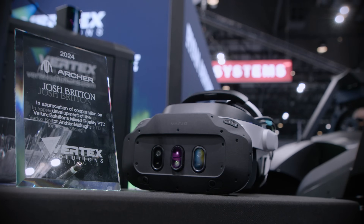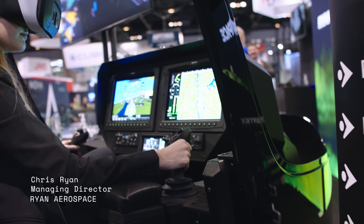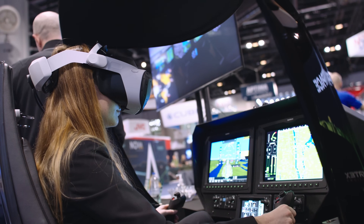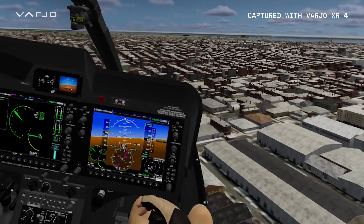The Vario headset has been very important to our business. Students need to be able to read the instruments and they need to be able to see things far away, and the Vario headset definitely delivers on that. It makes the students see crystal clear images, and that's really important.